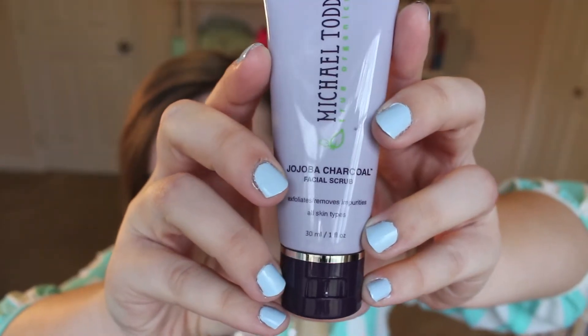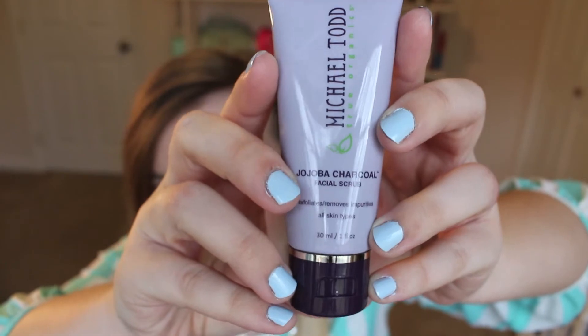This is the first thing I got. Then everyone was getting a free Michael Todd bonus with the purchase and I got the Jehovah charcoal facial scrub. I've seen a lot of people raving about this brand, so I'm really excited to try it out.